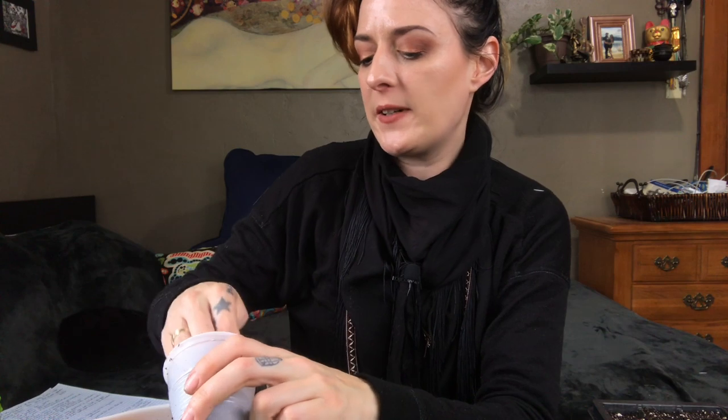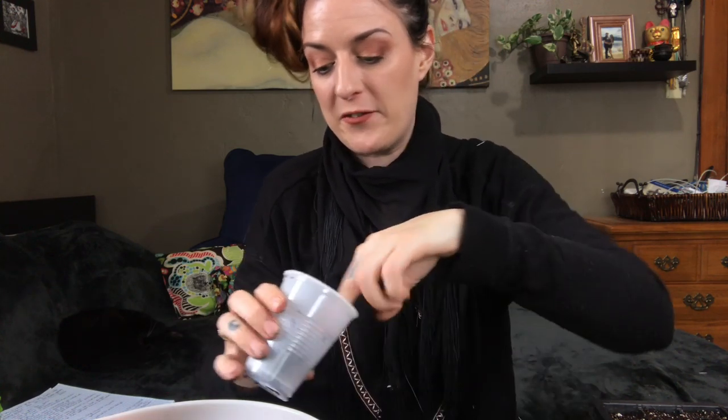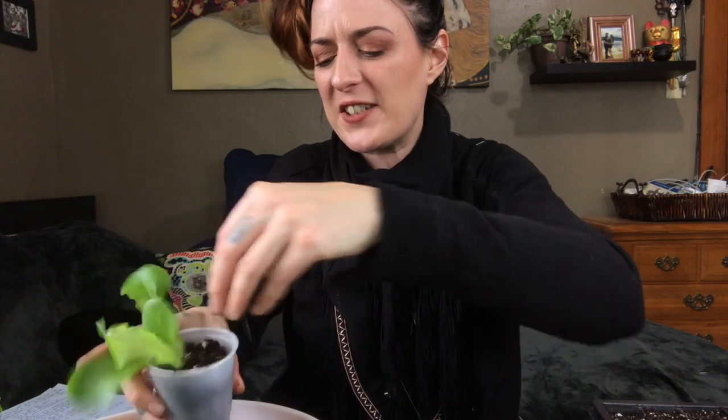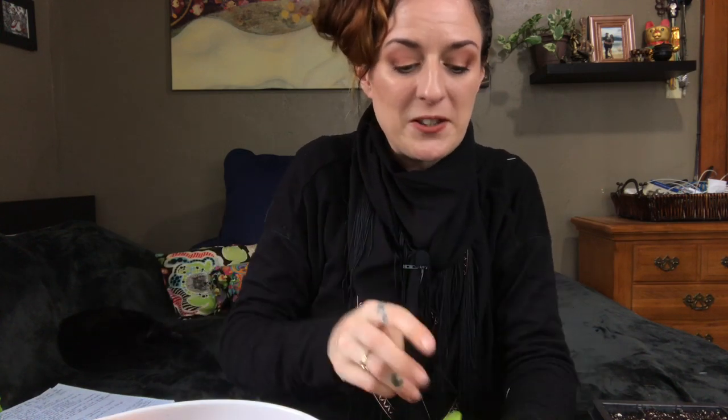Question number eight: have you ever gone overboard purchasing plants? I wouldn't say I've been pressured exactly, but I have gained appreciation for plants I've seen enough times on social media. Maybe at first they didn't really grab me, but after seeing them in cool pots and hearing the testimonies of plant fans, there are definitely plants that didn't initially call to me that definitely do now.